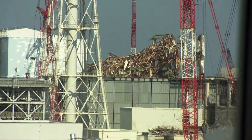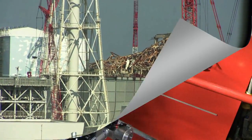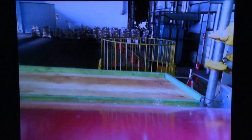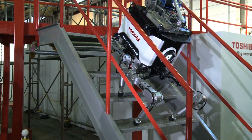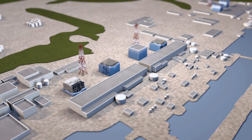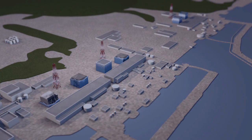Preparations are underway but will take a long time to complete due to the structure's damage. New technologies need to be created to find and then remove the melted fuel in the reactors before the site can be decontaminated. The huge size of the operation means the work will take some 40 years to complete.